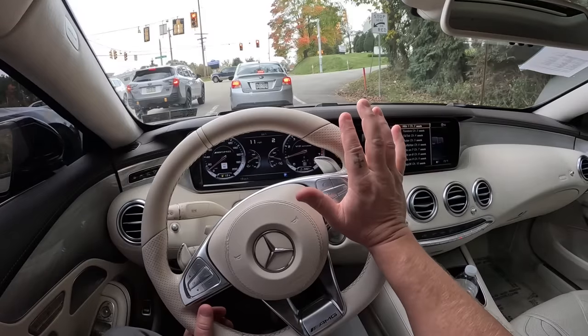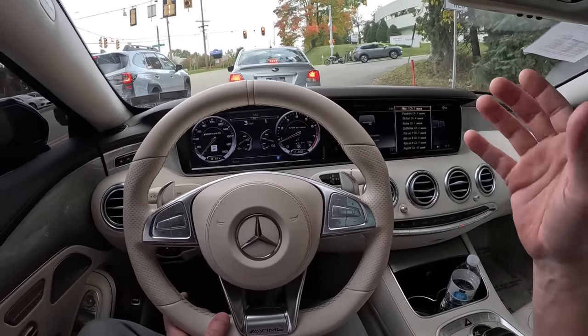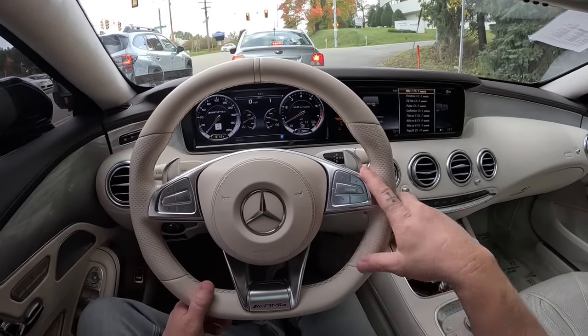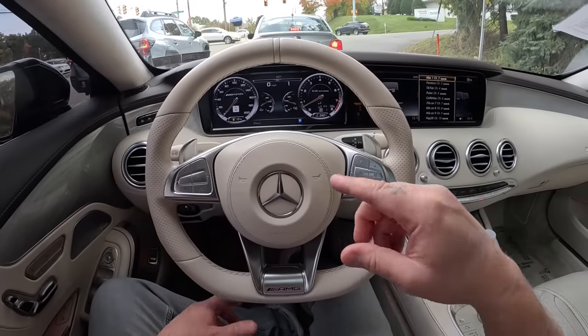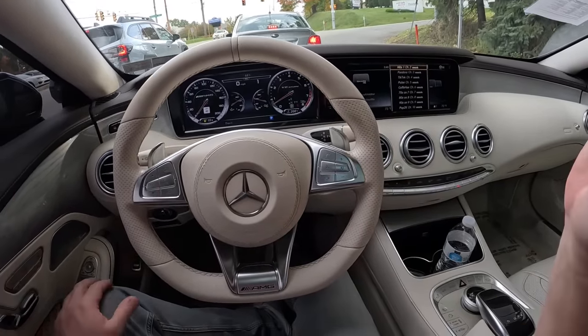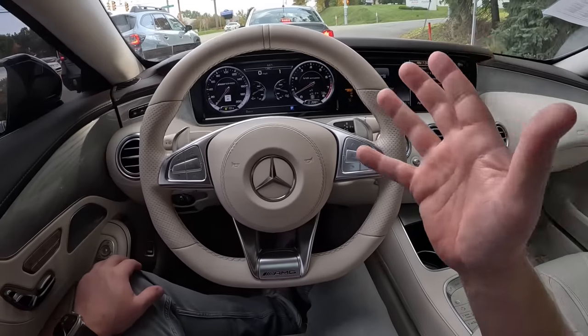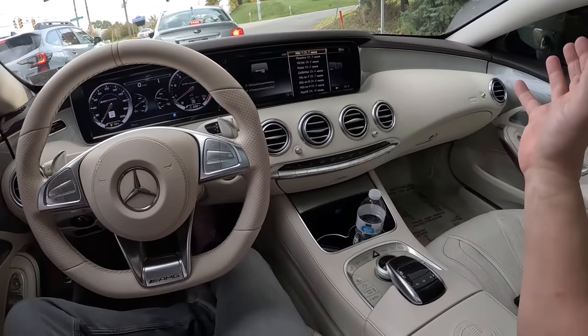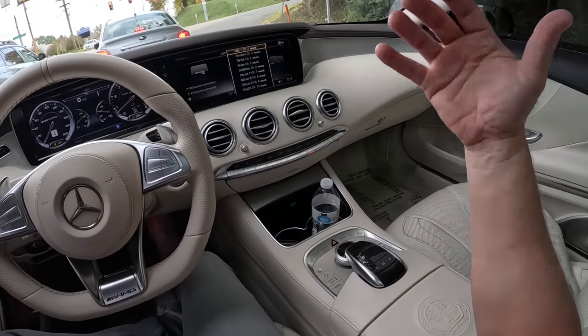If I were to choose, I would love to be able to have 4Matic in the 65, but it's not available — that's one thing I'll miss during the wintertime. Other than that, the V12 is more exotic in my opinion, and that's what I would pick. In my specific car, I like the interior better, which is why I bought that one — I have the red leather and the gloss carbon.